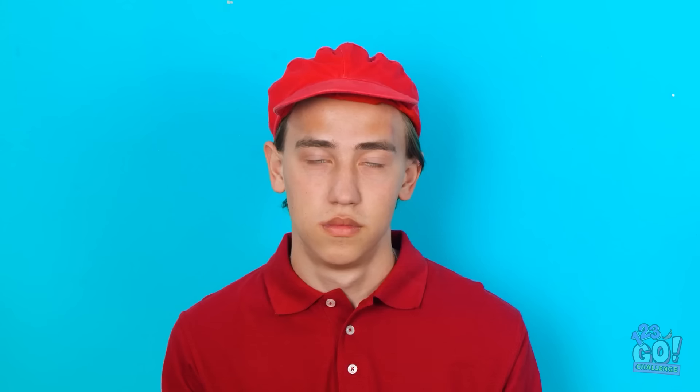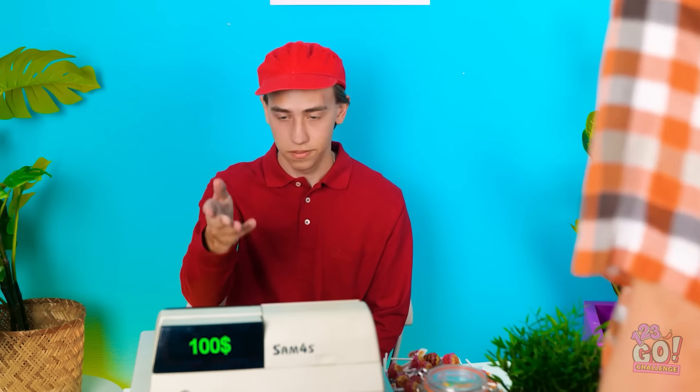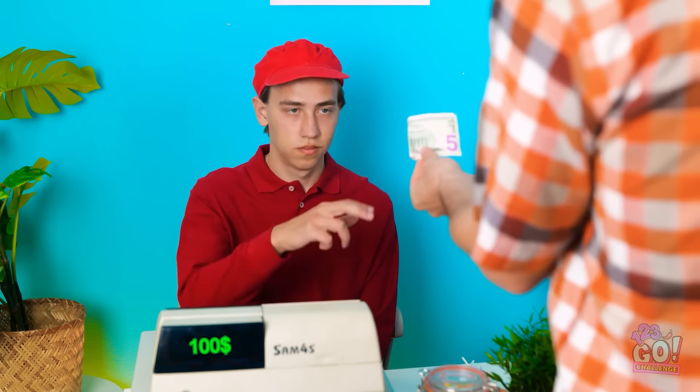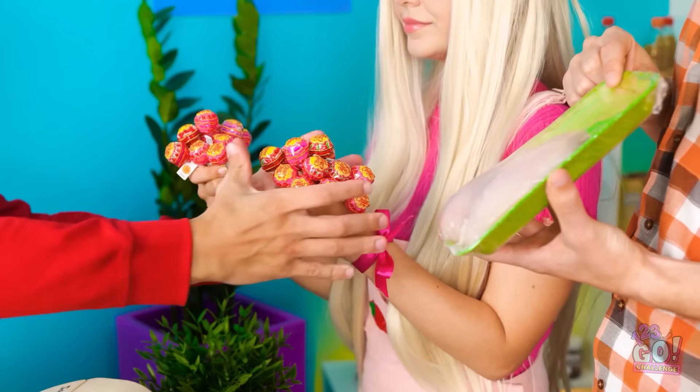We'd like to buy these, please! What have you got? A bunch of lollipops and some chicken. That'll be one hundred dollars, please. Wait, how much? Go on, pay him! Hand over the cash, bro. This is all I've got! Gimme that. Are we good? This is a joke, right? I'll need these lollipops and the chicken.